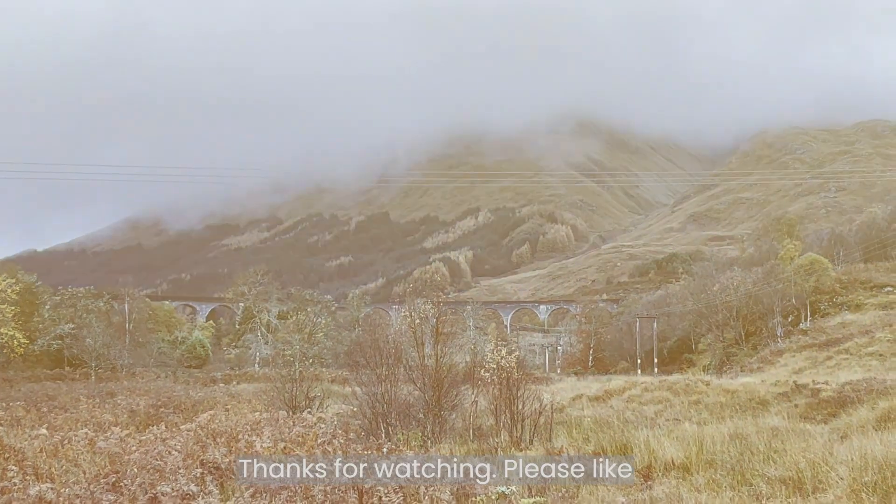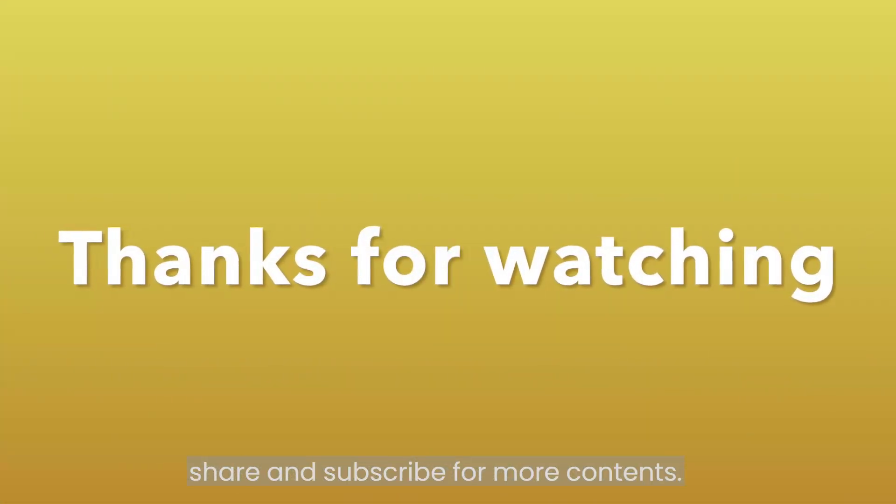Thanks for watching. Please like, share, and subscribe for more content.